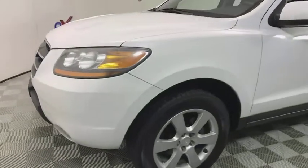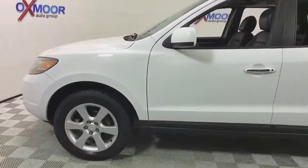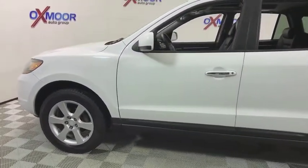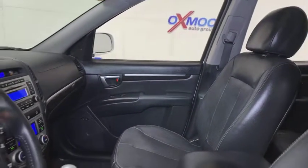XM satellite radio, traction control, leather wrapped steering wheel, dual airbags, power steering, alloy wheels, home link garage door opener, four wheel disc brakes, auto dimming rear view mirror.